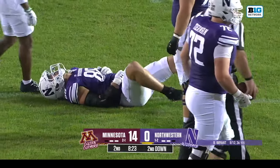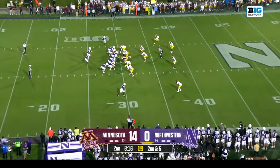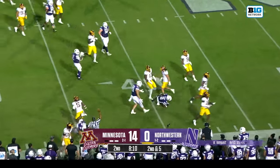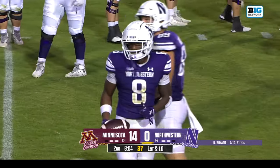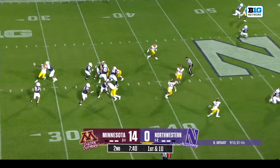Second and five situation here for the Wildcats. Henning on the jet sweep, gets the first down. They've used A.J. Henning in that jet sweep action a lot this year — it stood out to Joe Rossi, Minnesota's defensive coordinator, who said that guy can run.